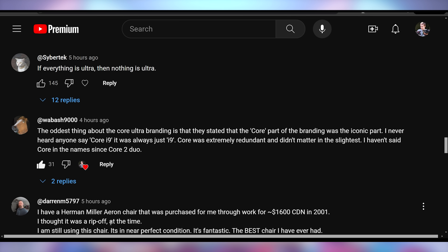That is absolutely right. The 'i' is what the brain latches onto — Wabash is spelling out exactly why shifting to 'Ultra' feels so horrible. They're bastardizing their branding. Keeping the 'Core' is not the iconic part — keeping the 'i' is the iconic part.